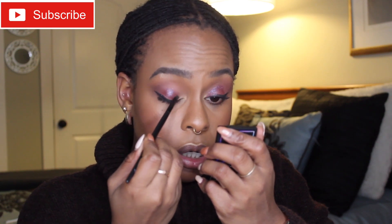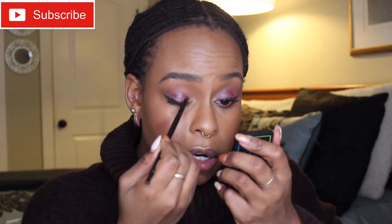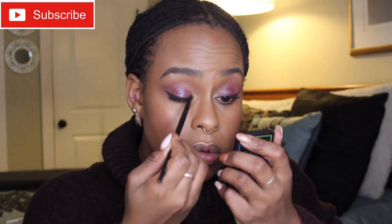Using the angle brush, I'm going to get a little bit of product, tap off the excess, and come into my inner corner. If I use my finger there's a high likelihood I'll end up with it all the way on my lower lash line and into my inner corner, which is not what I want. I need some control so that it looks seamless.